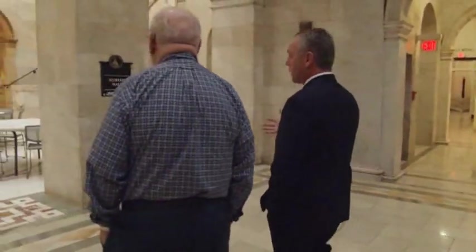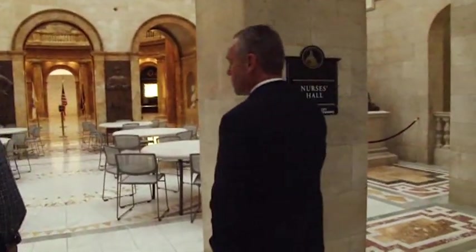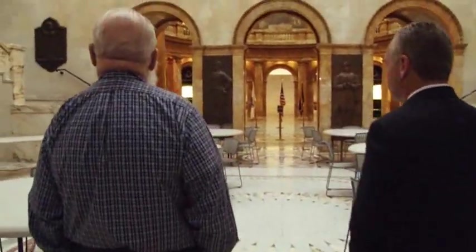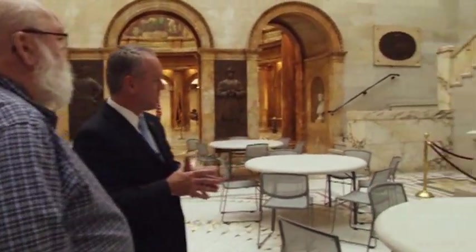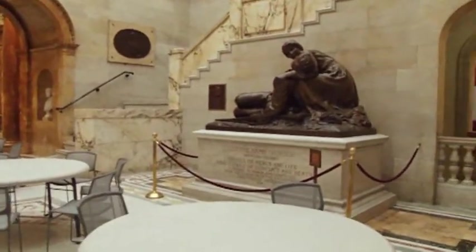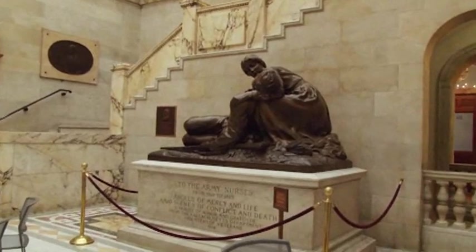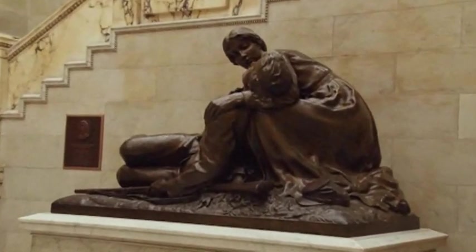We're going to walk into the new part of the building. This is Nurses Hall. Nurses Hall is one of the more beautiful places in this building, and it's the first monument to women in the State House. You see the statue of the nurses over here to the side — those are Civil War nurses who attended to the troops. This is a memorial dedicated to those folks.